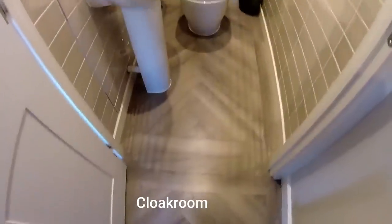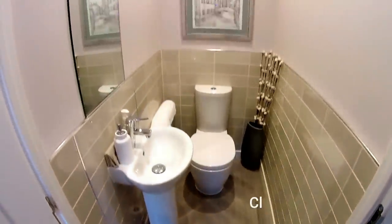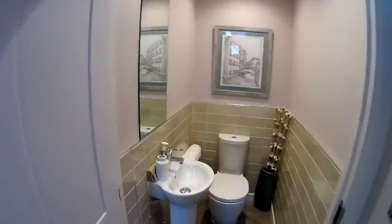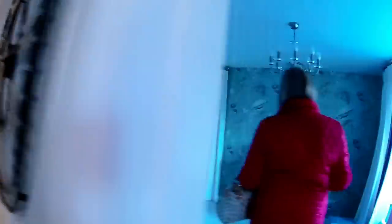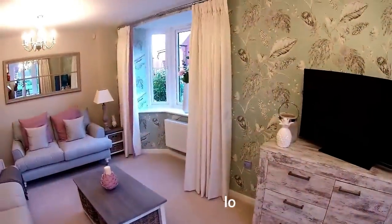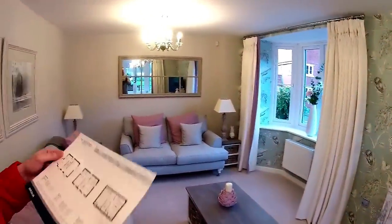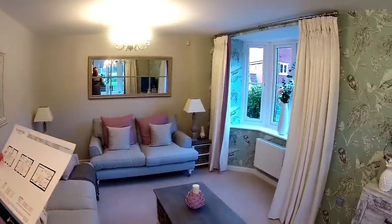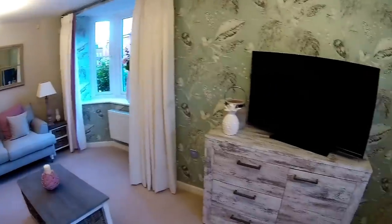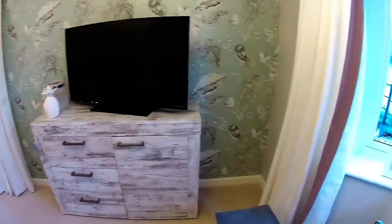So we've got a downstairs WC in here - looks really nice. And then we've got the sitting room over here. That's a lot brighter. It is a bit dull outside today. They've got a bay window squeezed into the corner there on that side of the house, which is really nice. Dimensions: five metres four by three metres two.